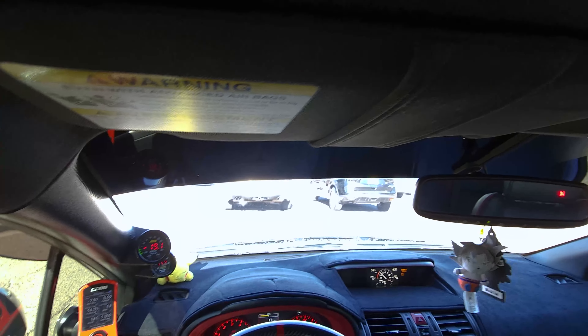One thing I hate is traffic — just too many people, too much traffic. You guys can hear that blow-off valve — that's the Grimmspeed bypass valve. It has a little flutter to it when I let go of the throttle. I don't know if you guys saw my other video but it just sounds so good.